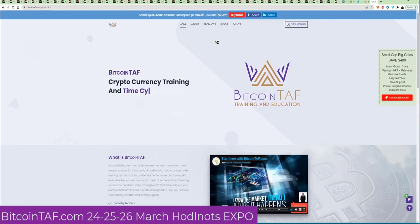Go to bitcointaff.com. On the top there, you're going to see home, about, product, blogs, and events.